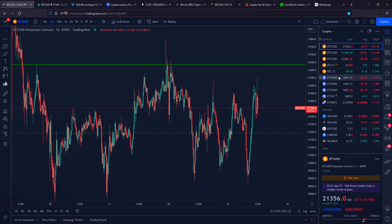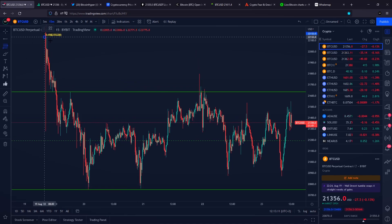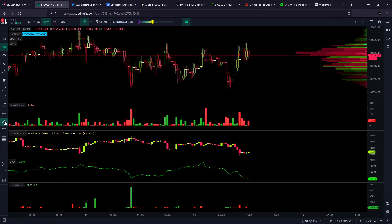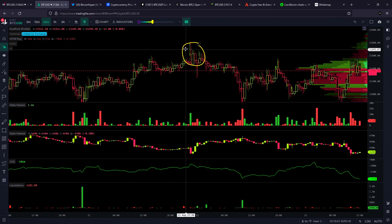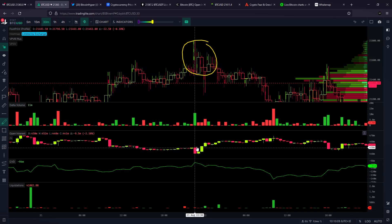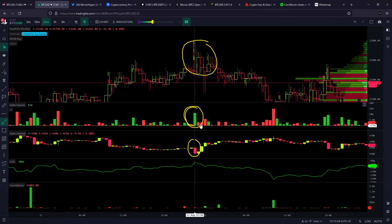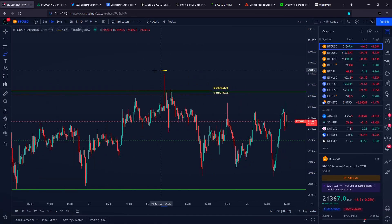This specific area was a very important level of resistance because we can also identify at this level our golden Fibonacci ratio. At our golden pocket right here, people are getting completely wrecked. Exactly at the top, we formed a significant wick towards the upside, open interest pushed towards the downside, with buying pressure coming into the market not able to push the price higher. That is the reason why we got a wick towards the upside.